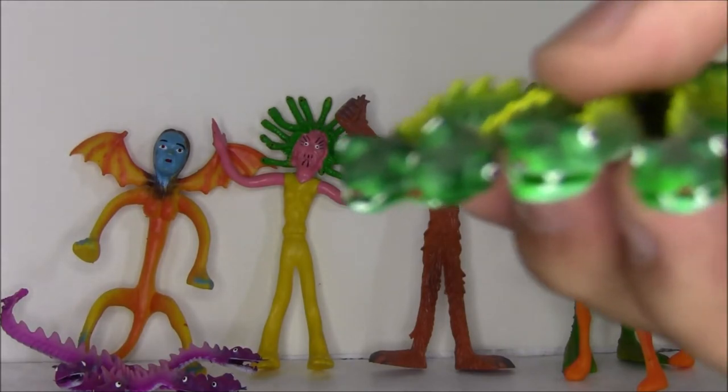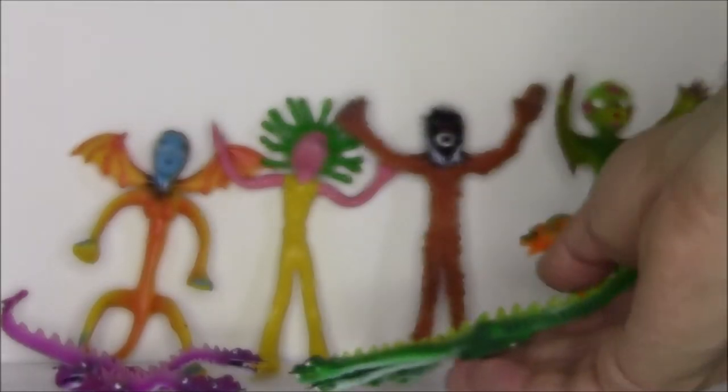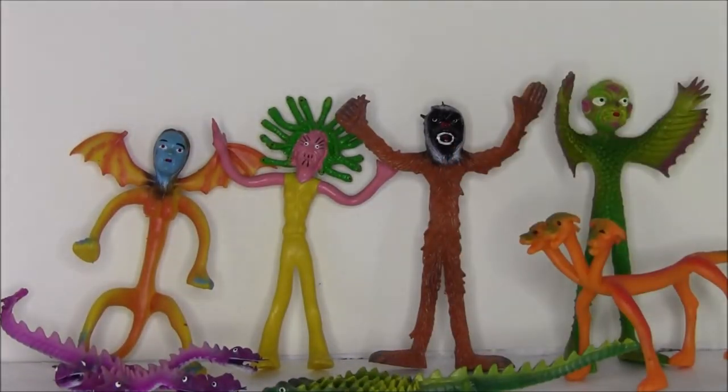I've always kind of loved weird stuff like this — candy toys and things that you would get from gumball machines and the cheap 99 cent toys that you would find at gas stations. I've always loved that kind of thing. They just have this sort of really weird wacky retro charm to them.